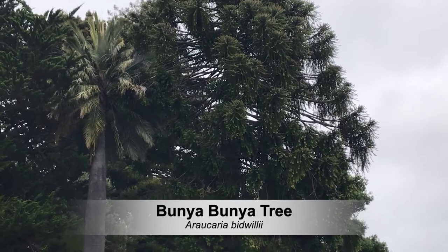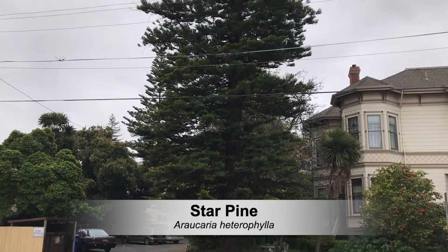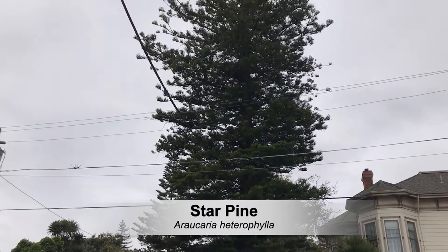Here is this tree — we looked at the Bunya Bunya tree up at the Mission and I talked about the four different Araucarias we have in Santa Cruz. This is the star pine, or Norfolk Island pine. It's Araucaria heterophylla, and if you look at the top, it looks somewhat like a star — that's where the common name came from. These trees are native to the Norfolk Islands area, and Captain James Cook in 1774, while he was sailing, discovered these Norfolk Island pines.